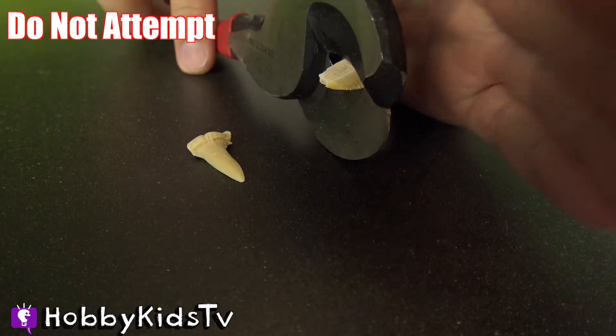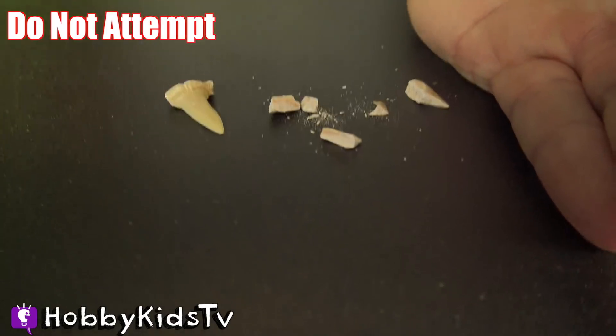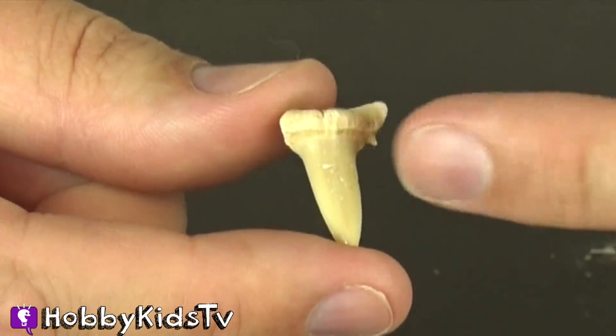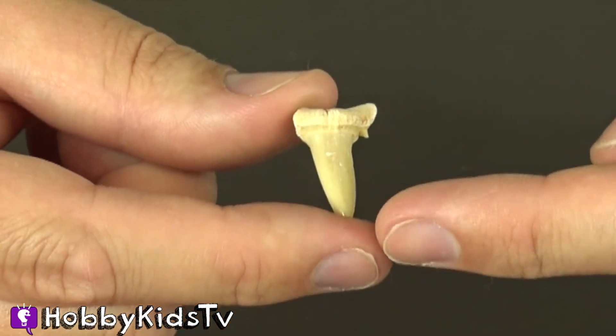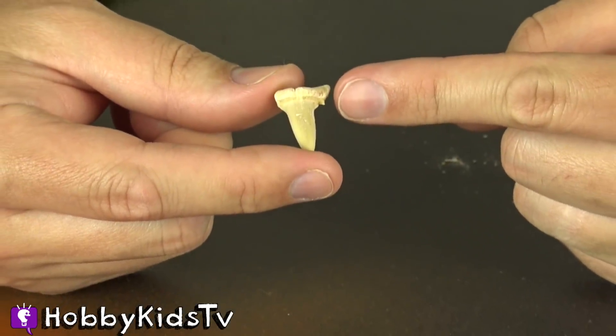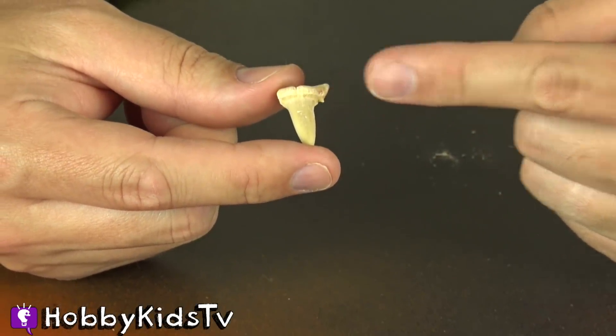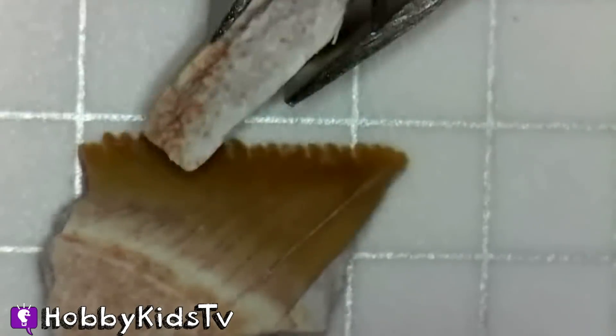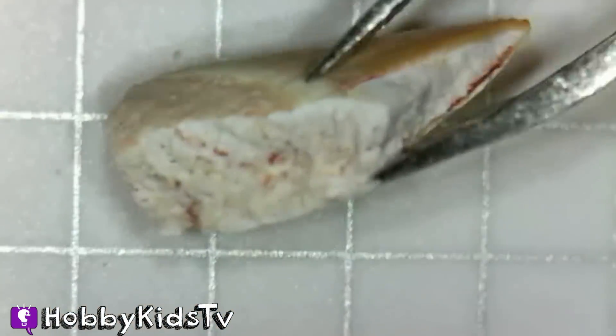Alright, remember everyone: do not try this at home. This tooth is super cool because not only do you have a long tooth right there in the front, but also in the top right there is a tiny little tooth. Did you know sharks typically lose at least one tooth per week? That's thousands of teeth in a lifetime. Unlike humans, sharks do not suffer from cavities.